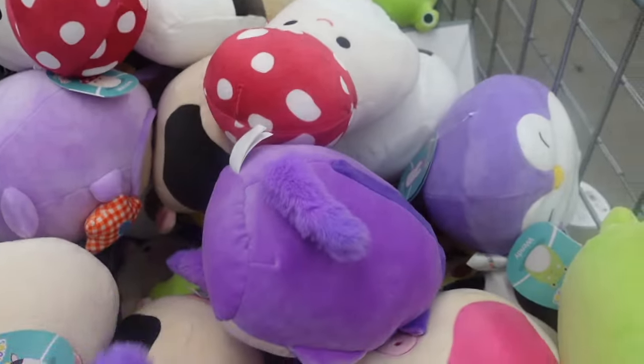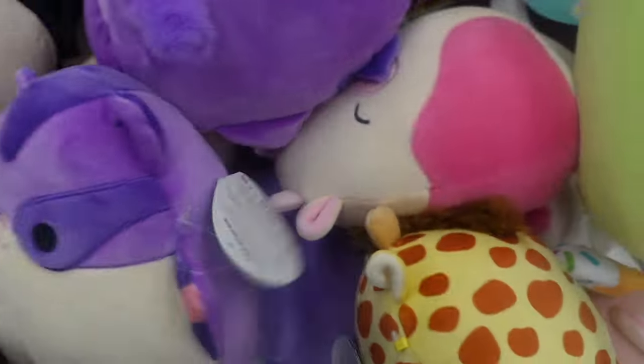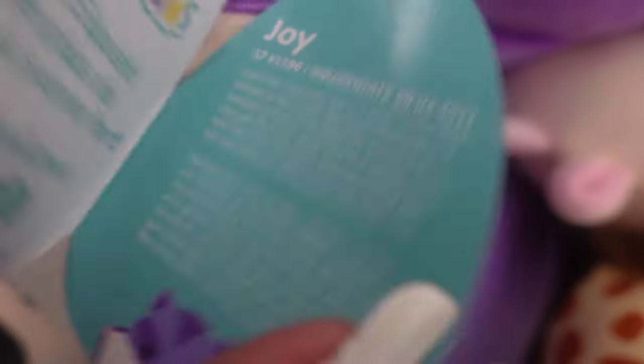I see a purple sugar glider with a fuzzy tail. It also has little accents of pink on the wings. This is Joy Joy the sugar glider — catch her if you can!